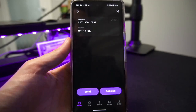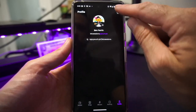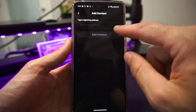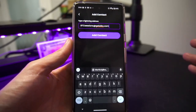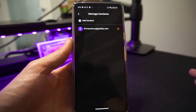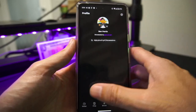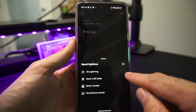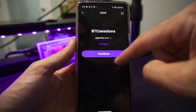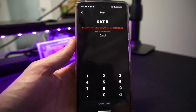In terms of sending to people you're familiar with repeatedly, go to your Profile at the bottom right, then into Settings, which allows you to manage your contacts. You can add a contact — for example, enter btcsessions@getalby.com and add that as a contact. Then at any point go to Send, choose Via Lightning, go to your contacts, select the one you want, and it fills the information automatically so you can input the amount and send.